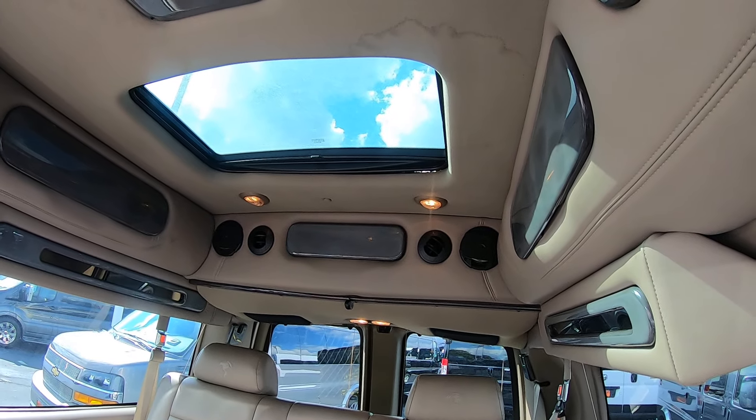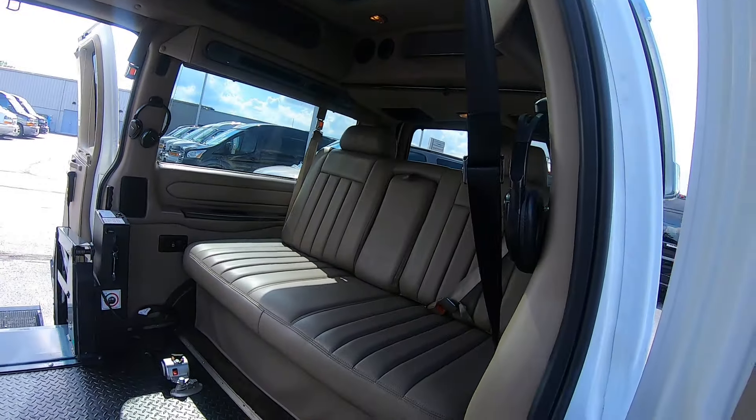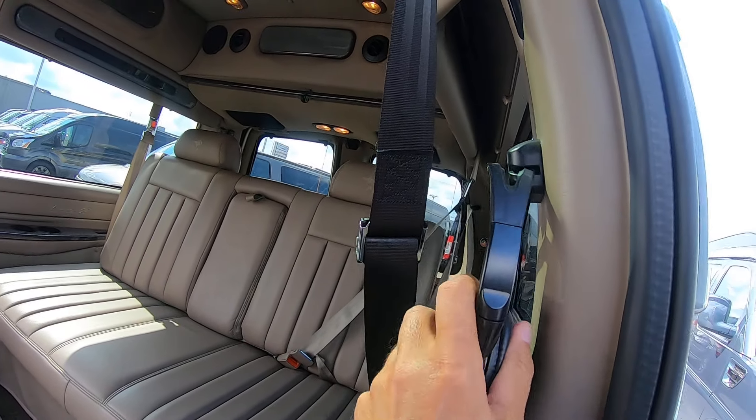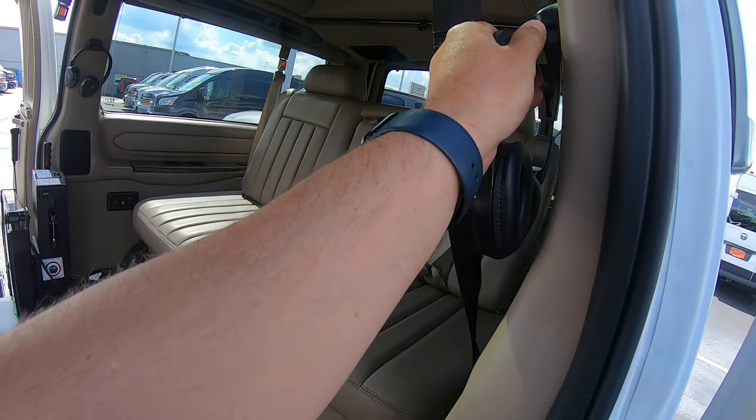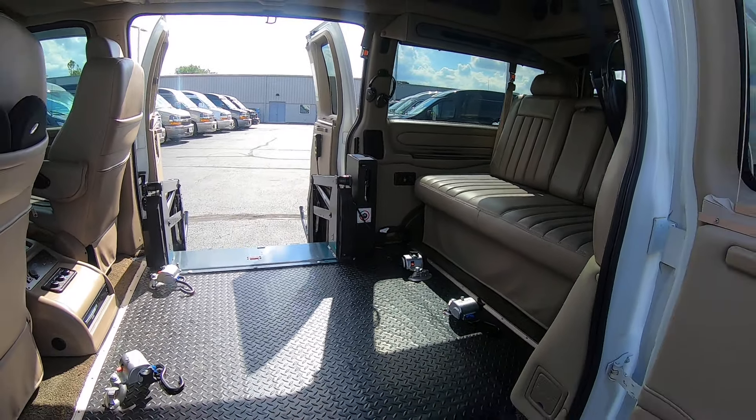You've got the rear sunroof up here. Also have headphones to listen to the TV, so you can still listen to the radio as well for the driver up front.